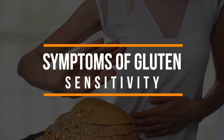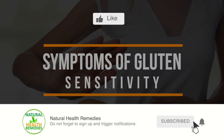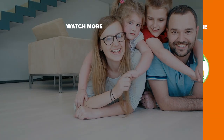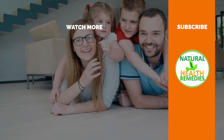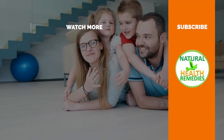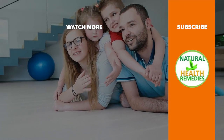I hope you've enjoyed this video. If you have, please subscribe to this YouTube channel and don't forget to give this video the thumbs up. I'm sure you're going to enjoy our next video on eight signs you have gluten intolerance and how to treat it naturally. Thanks for watching and bye for now.